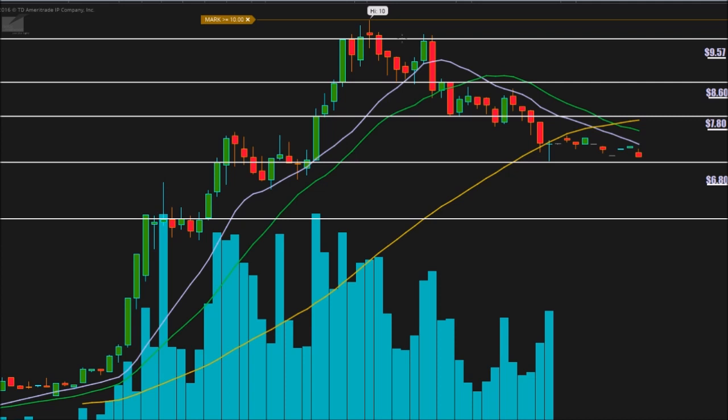We have a high of ten dollars, but I'm not considering that support just yet since we only tested it once. The real support was the $9.57 area — it was a really tough area to break, and when we did break above it you can see almost every candle closed either on $9.57 or right below it. So $9.57 is the highest area of resistance right now.